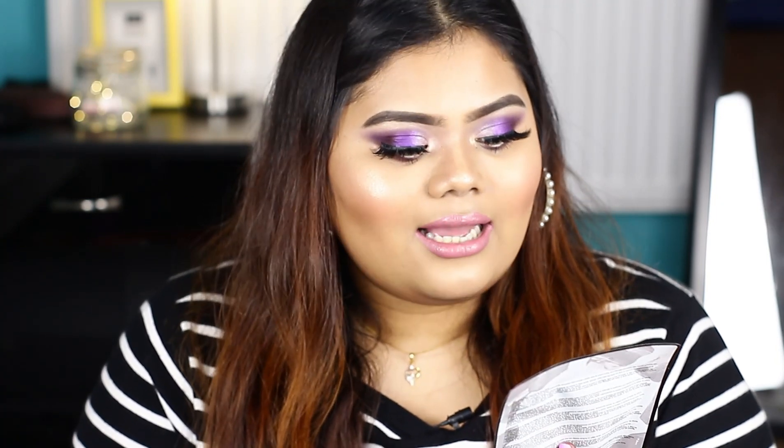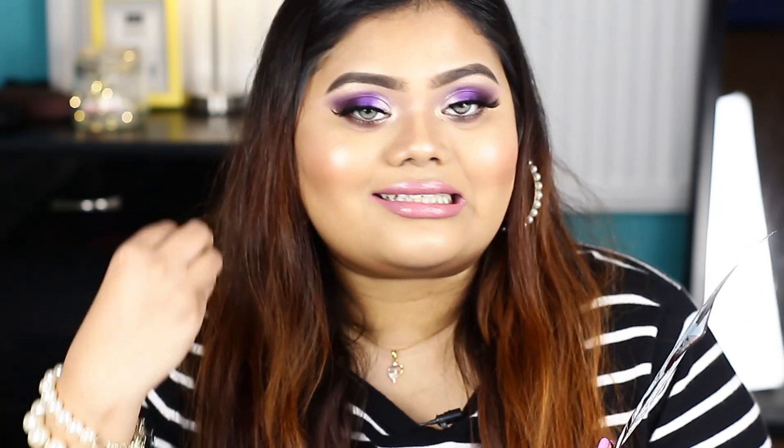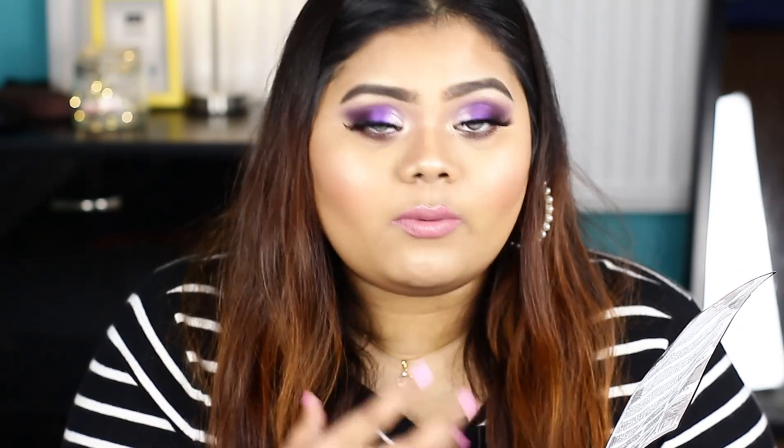This is a W7 face mask — specifically the W7 bubble charcoal mask. This is a self-bubbling charcoal O2 mask. It is cleansing, toning, and purifying, made in Korea. It has a 3% active ingredient experience. This is for clean skin — a toner face mask for purifying.